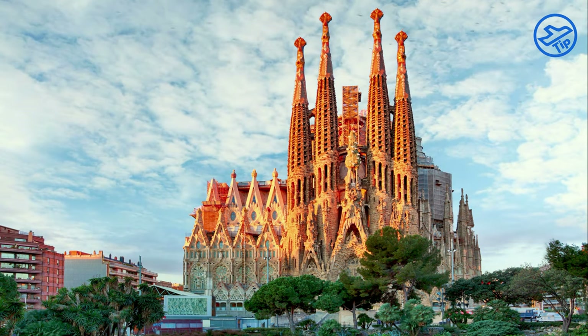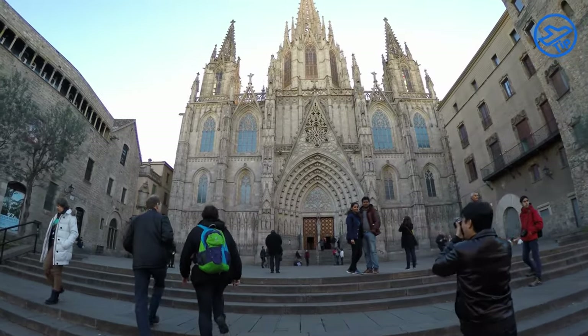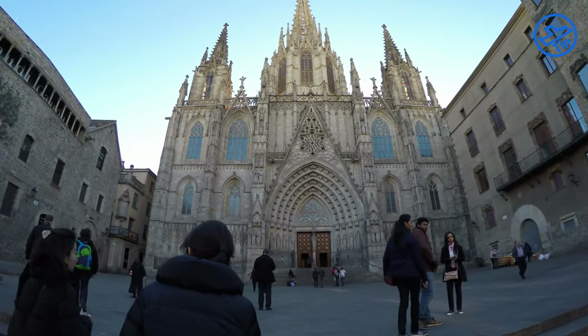Barcelona is home to the famous and unique architectural style known as Catalan modernism. This style of architecture was developed in the early 20th century, and it combines elements of Art Nouveau, Gothic, and Spanish regional architecture.